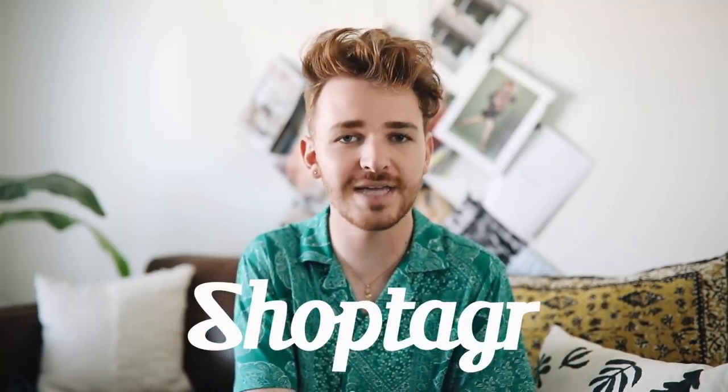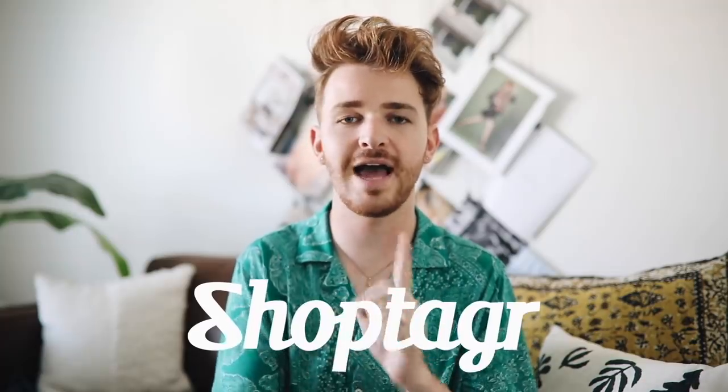This video is actually in partnership with ShopTagger, which I have done multiple videos on my main account with ShopTagger before because I just love their service. If you do not know what ShopTagger is, it is essentially a website and also a mobile app. You basically create an account on their site — it's super easy and free to sign up. I'll have it linked in the description box below.